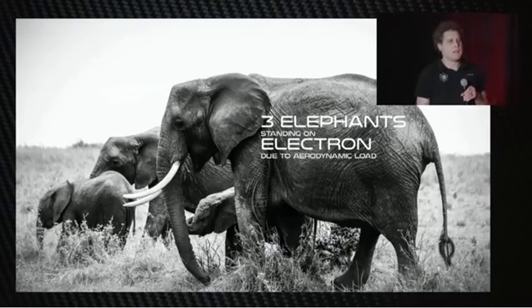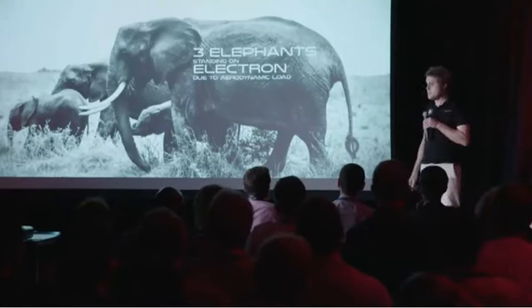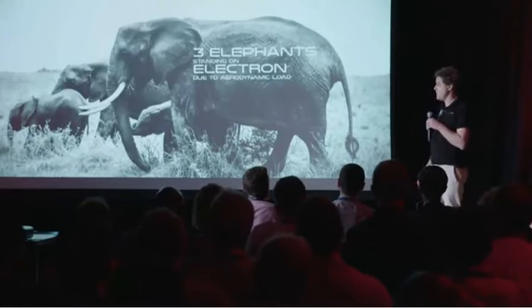The aerodynamic loads — it's like taking an Electron and standing three elephants on the top. So you have a 1.8mm carbon fibre rocket with three elephants standing on the top, with heating loads half the temperature of the sun, re-entering the Earth's atmosphere at 8.5 times the speed of sound. And we've got to get it down safely and in one piece. So there are lots of really big challenges here to deal with.